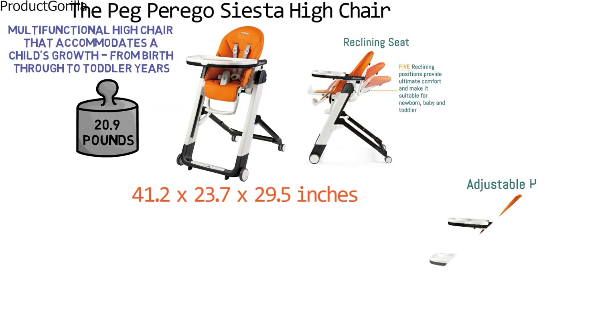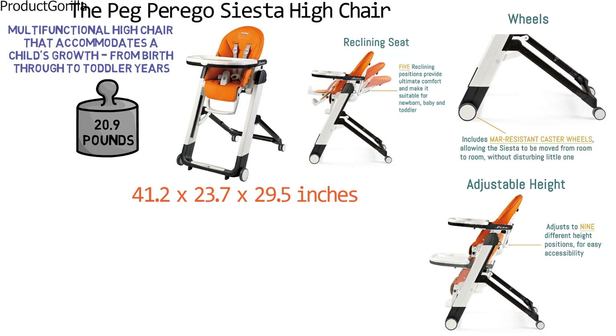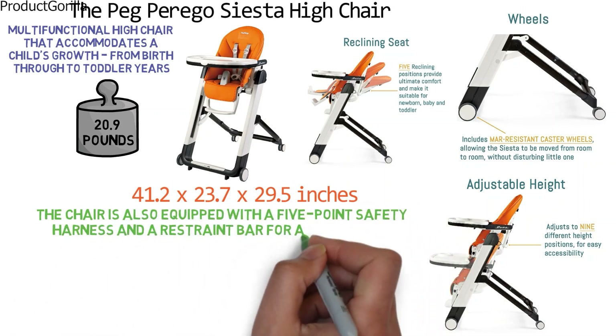The chair has nine height positions to ensure that your child can sit at the right level for any table you may be having dinner at. It is very portable and floor-friendly with caster wheels to ensure easy transitions between rooms. The wheels automatically lock for safety. The chair is also equipped with a five-point safety harness and a restraint bar for added safety.